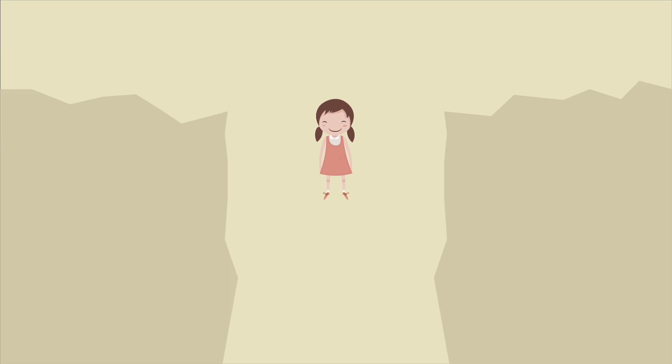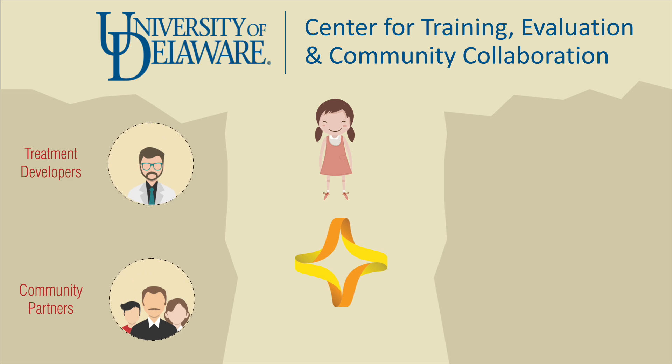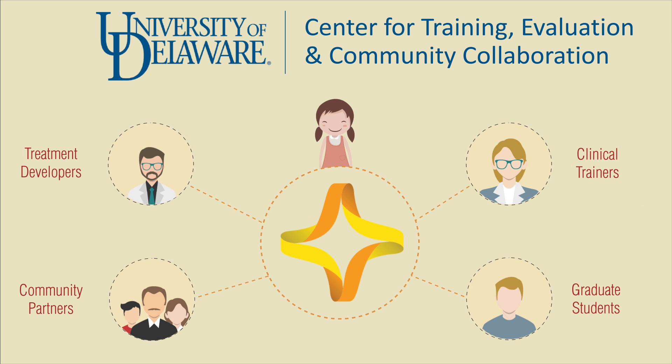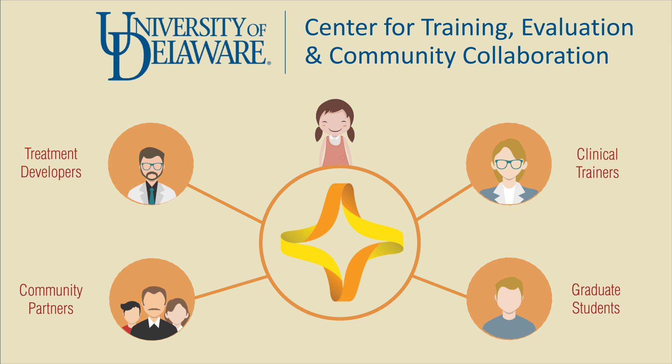It's time to shape things up. The Center for Training, Evaluation, and Community Collaboration at the University of Delaware is reshaping the way treatment developers, community partners, graduate students, and clinical trainers collaborate to make clinical science more impactful and to rescue people like Sally from the science-to-service gap. CTEC functions not only as a training clinic, wherein students are clinically trained and supervised, but also as a connection between the university clinical science program and the broader academic and mental health community.